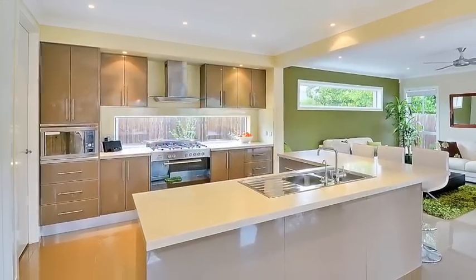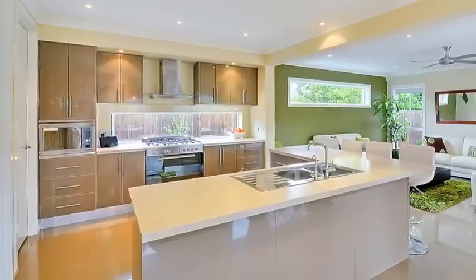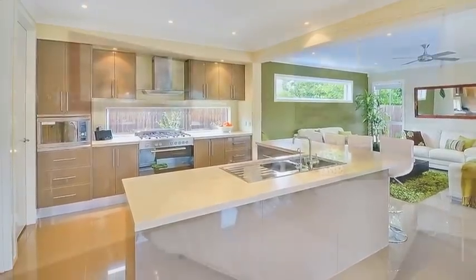The sleek kitchen, the focal point of the home, serves up stainless steel gas appliances and range hood, complete with breakfast bar.